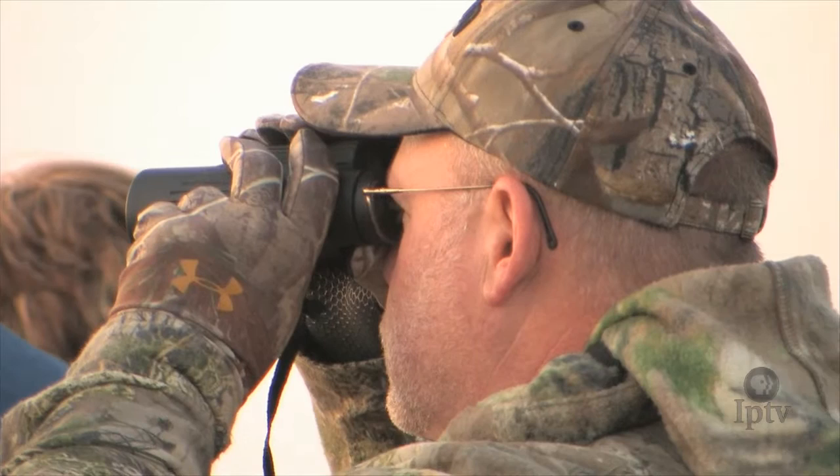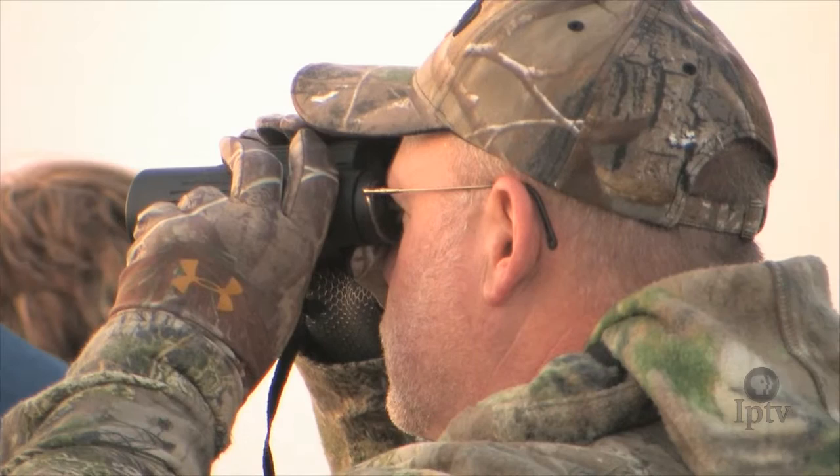It's an hour before sunrise on the chilly plains of south central Iowa when a steady stream of headlights begins to resemble the final scene from Field of Dreams. One by one the vehicles descend on a small parking lot surrounded by acres of restored prairie. Bird watchers,